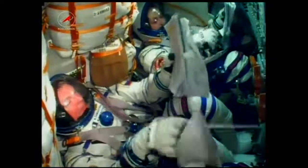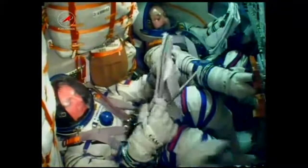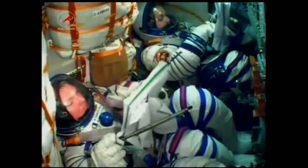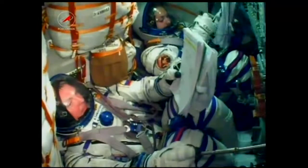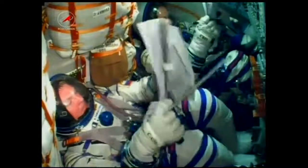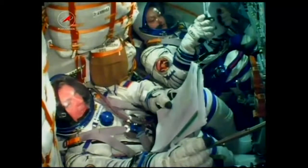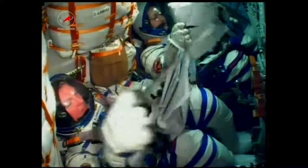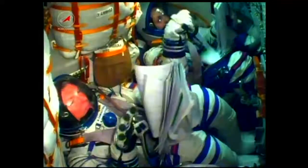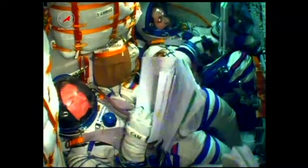The spacecraft is automatically executing its preprogrammed commands to deploy the antennas and solar arrays. Soyuz is orbiting at an altitude of about 143 miles by 118 miles. That orbit will be raised systematically over the course of the next six hours, placing it in close proximity to the International Space Station. Control of the spacecraft from here on will be overseen by the Russian Mission Control Center outside of Moscow.